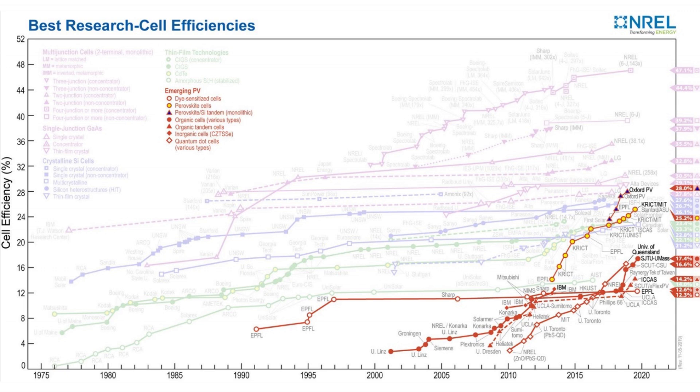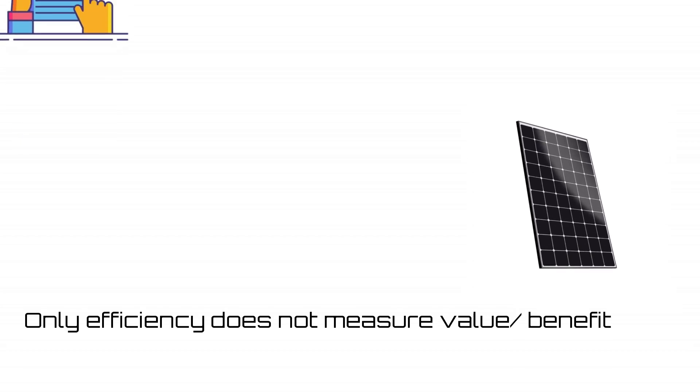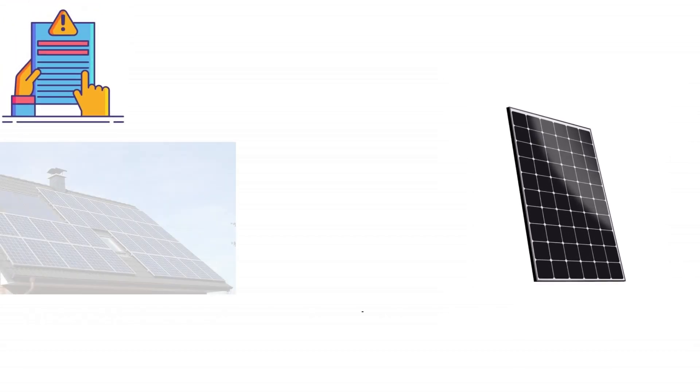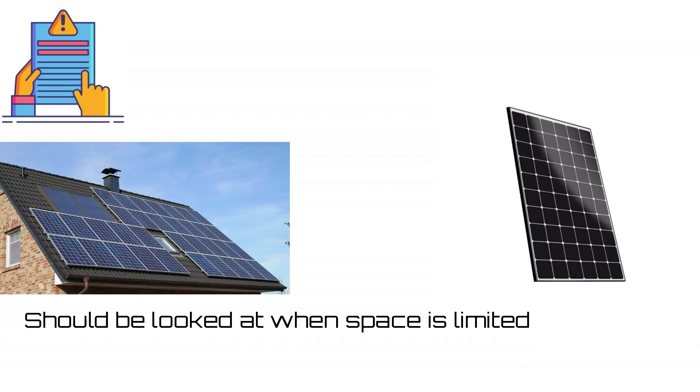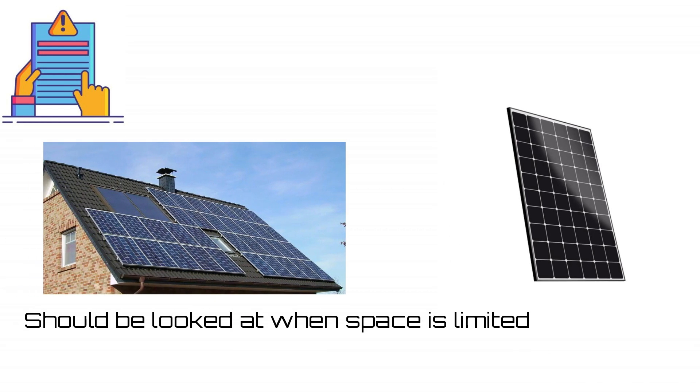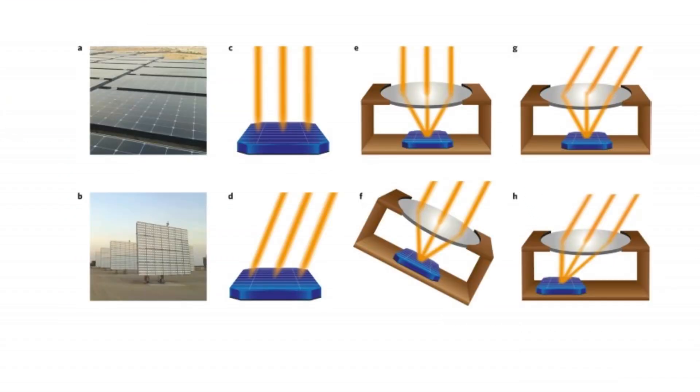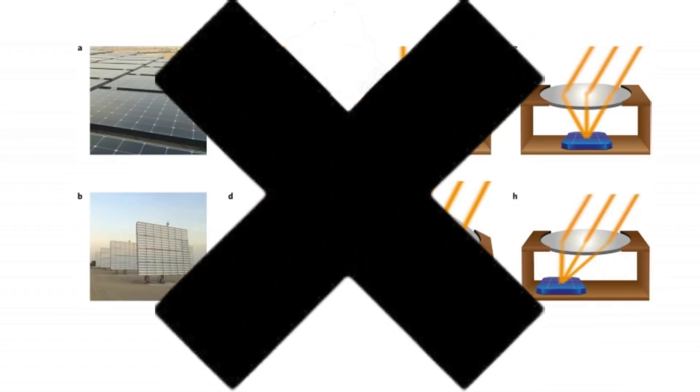A couple of disclaimers have to be mentioned. Firstly, efficiency of solar panels or solar cells is not the best measure of the value you will gain out of them — it just means that they will produce more energy in the least amount of space. Secondly, in our list we have excluded all the concentrated PV technologies.